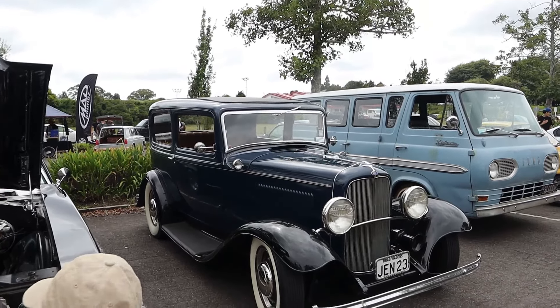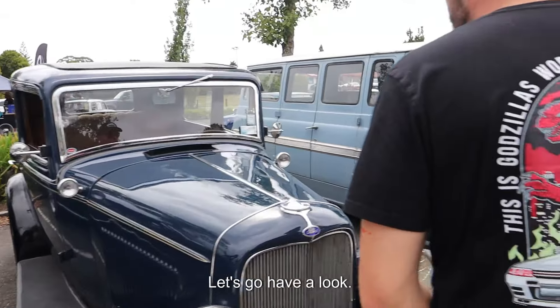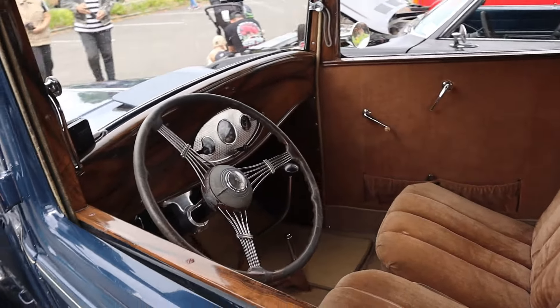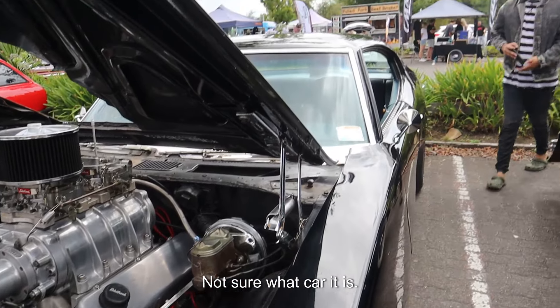Is this a Model T? I don't know — Ford, yeah, might be. Let's go have a look. What does it say? Ford. The same old. Massive V8 engine in this one — I'm not sure what car it is.